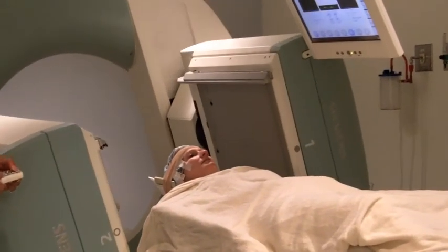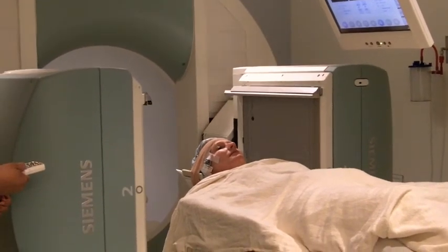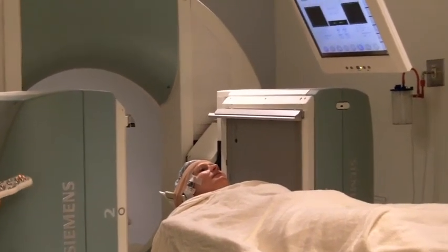Study participants undergo a brain scan like this one, called a DAT scan, plus a new kind of scan which measures water movement inside the brain. You can see differences between Parkinson's disease patients and controls. What we think this reflects is a difference in how water moves throughout the brain, which reflects some structural changes in the brains of Parkinson's disease.